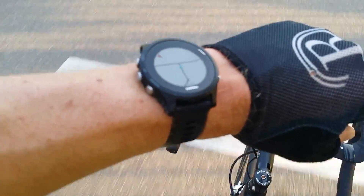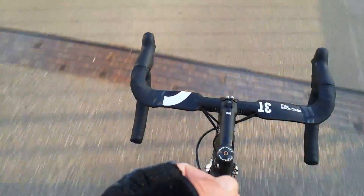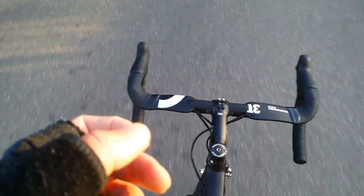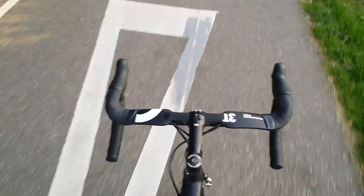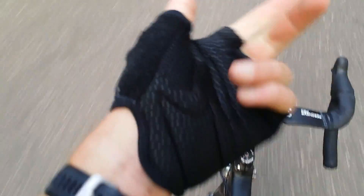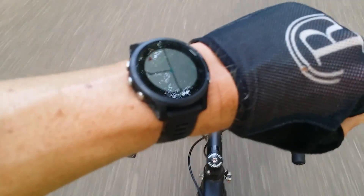At this moment, only the Garmin Edge and the Wahoo Elemnt support live tracking on-device. They are great for live tracking but also excellent for seeing distance, speed, average heart rate, and other metrics — like on the Garmin 935.